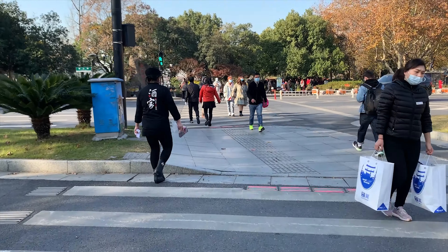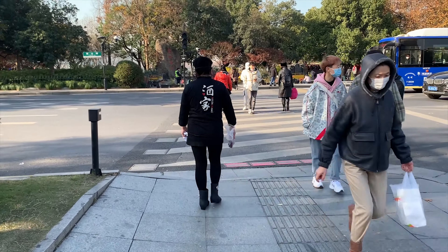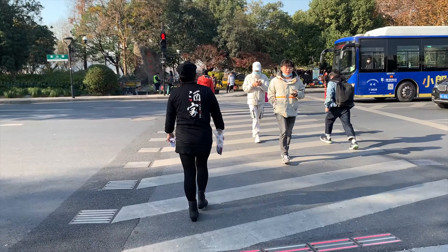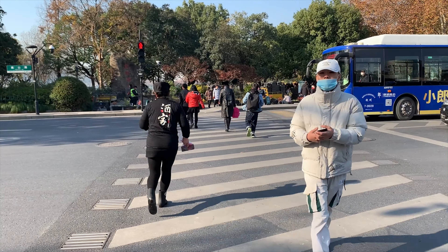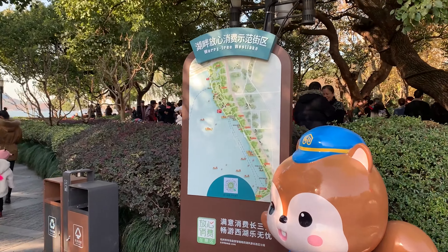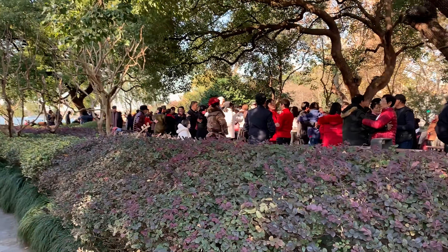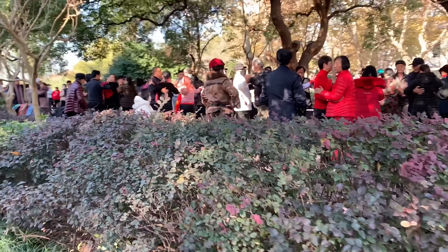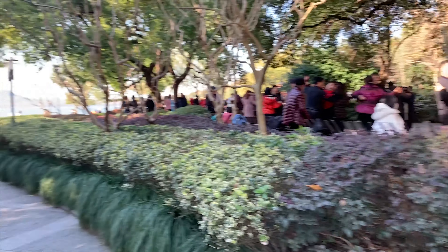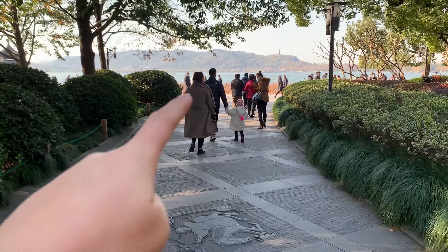We will go to the West Lake — it's very famous. Here we are, this is the West Lake. You can see people dancing here, and that is the lake.